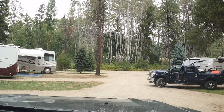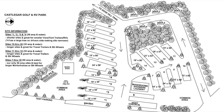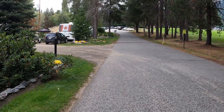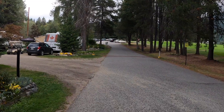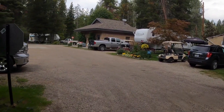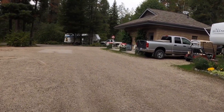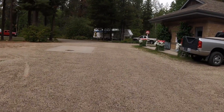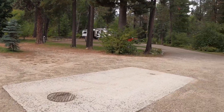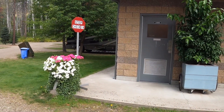We were placed in site 11, which is at the end of this row. I'll give you a little walkthrough tour — walking into the RV park on the left and the golf course is actually on the right. This building houses the washrooms, has some information, and the garbage receptacles are also located here.